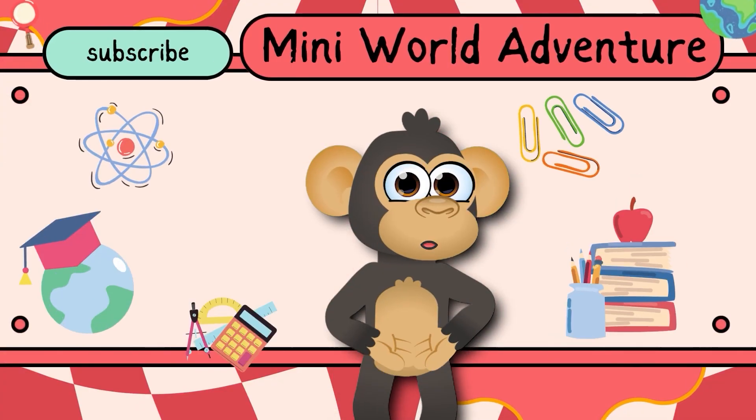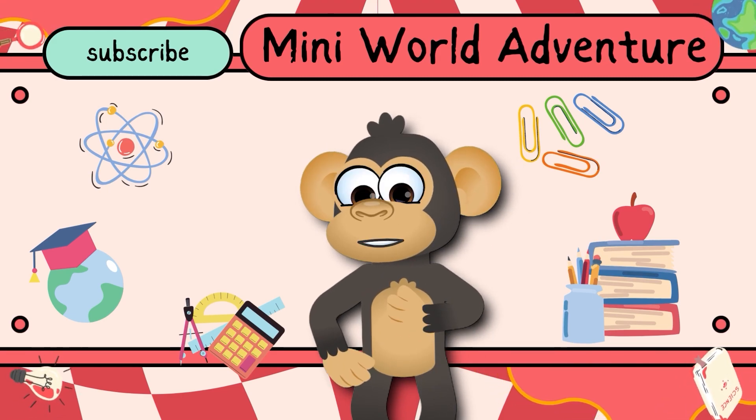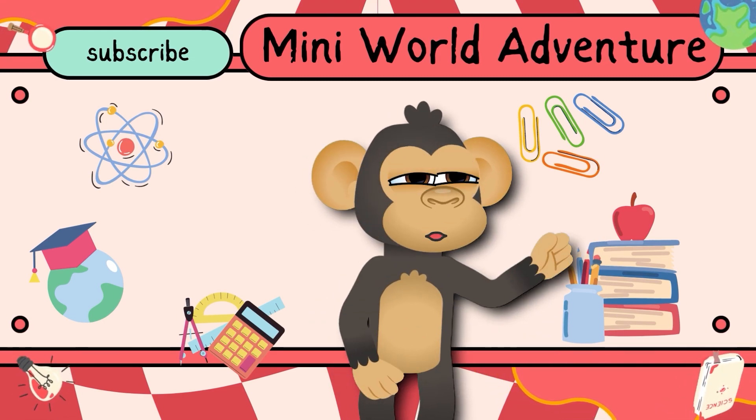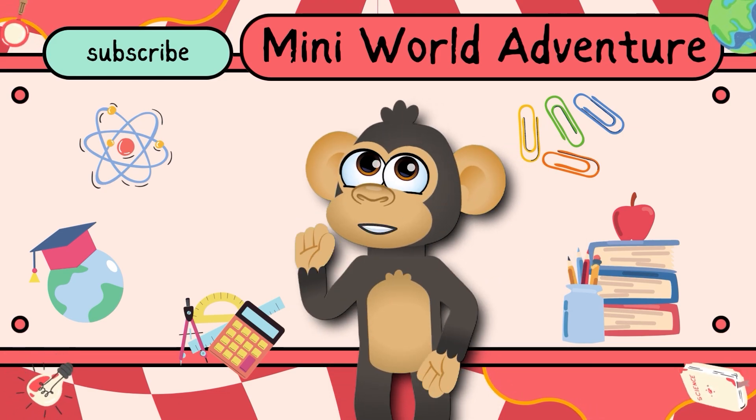I hope you had as much fun watching as I did making it. Remember, you're amazing and capable of doing incredible things. Don't forget to spread kindness and share smiles wherever you go.